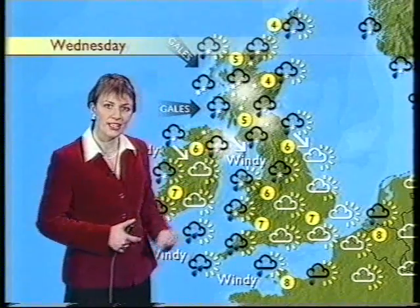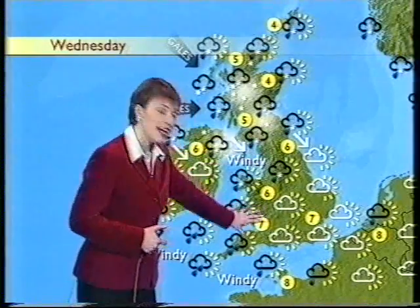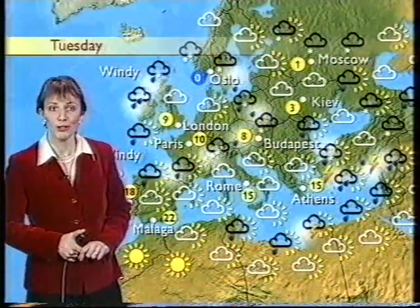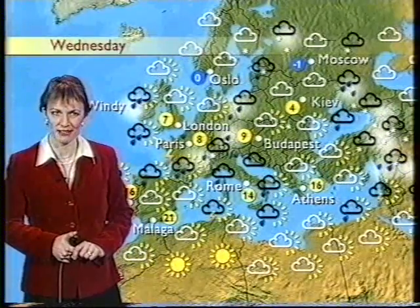We'll keep you updated on that, and we'll see that moving erratically southwards during the day. But the best of the bright weather is going to be in the southeast, and for Europe, we'll see it across much of the Mediterranean, although some showers in the far east. Bye-bye for now.